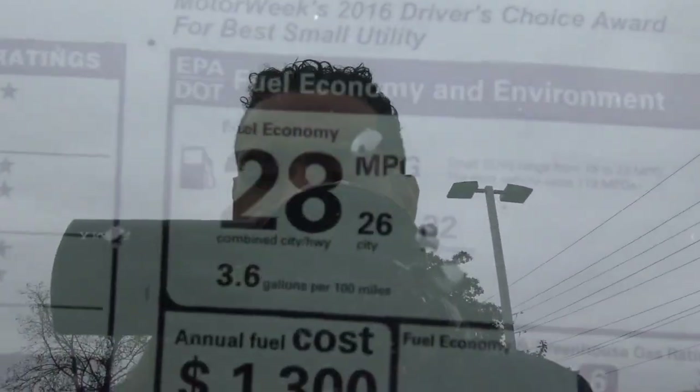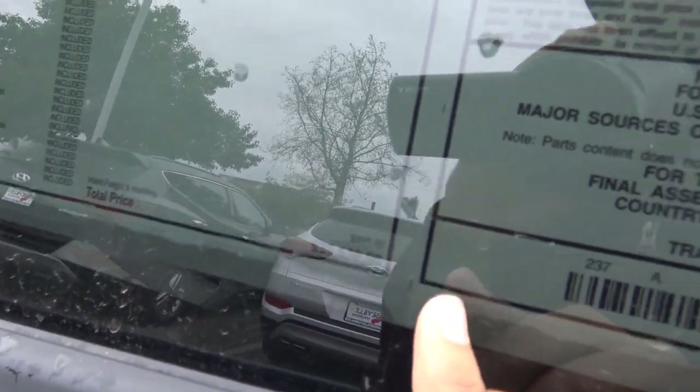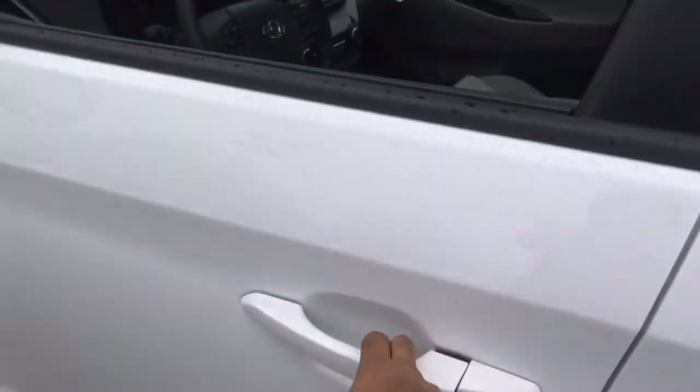EPA estimates, like I said, are 26 city and 32 highway. The total vehicle price is $25,630. The final assembly point is in Korea, and the parts content is 94% Korean.